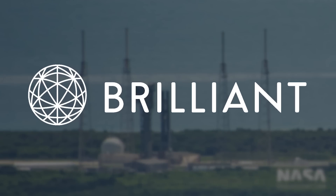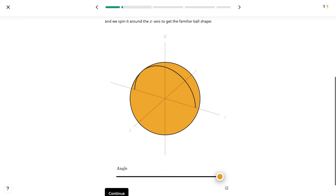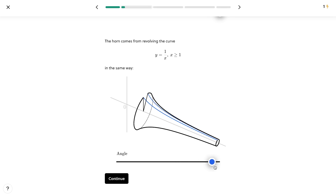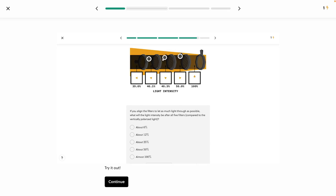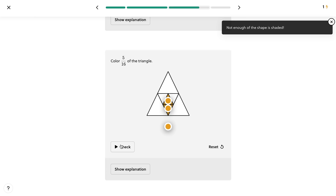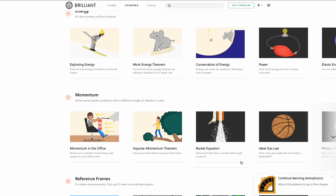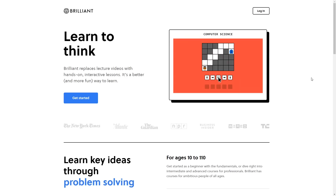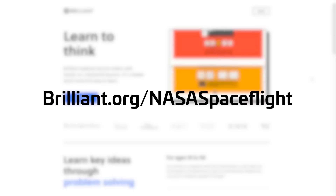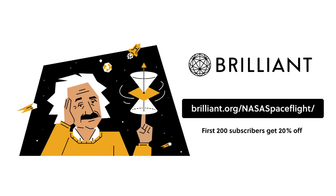I'd like to take a moment and thank our sponsor for this flyover, Brilliant. The best way to learn is by doing something yourself and getting hands-on experience, and Brilliant is a fantastic tool for exactly that. Far better than just watching a video or reading a book, Brilliant is excellent in helping you learn a variety of STEM topics interactively and at your own pace, using fun examples, diagrams, and simple questions. Viewers of this channel might enjoy learning about the famous rocket equation as part of the classical mechanics course, or the excellent new Everyday Math course for foundational topics. Visit brilliant.org/nasaspaceflight or click the link in the description — the first 200 people to sign up will get 20% off their annual premium membership.